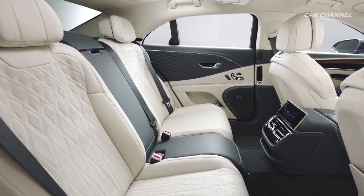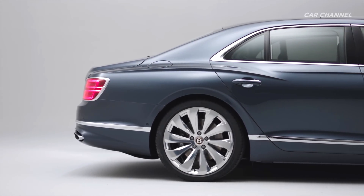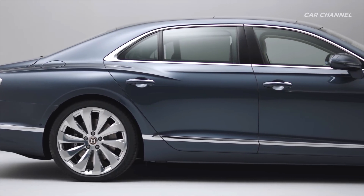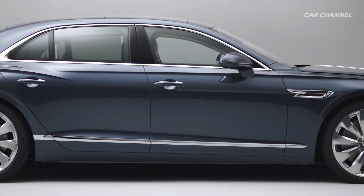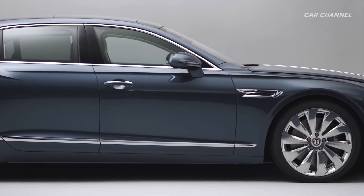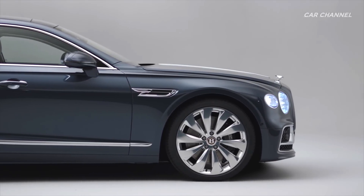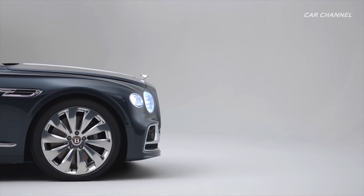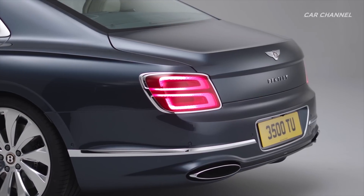The driver-focused cabin blends the best of cutting-edge technology and modern craftsmanship. The bold exterior design of the Flying Spur is based on a new and modern vision that is unmistakably Bentley. With a wheelbase lengthened by 130 mm compared to the second generation model, the new Flying Spur has an increased road presence and stronger, more muscular lines that sweep the full length of the car.